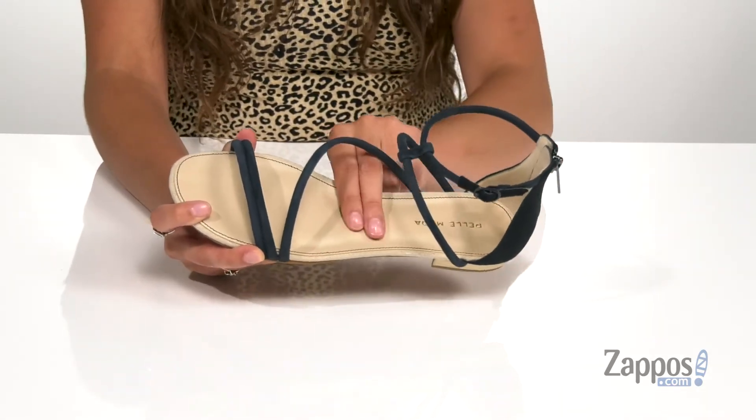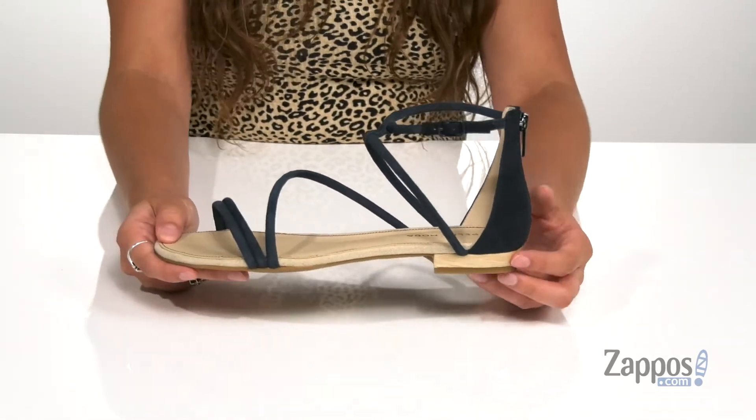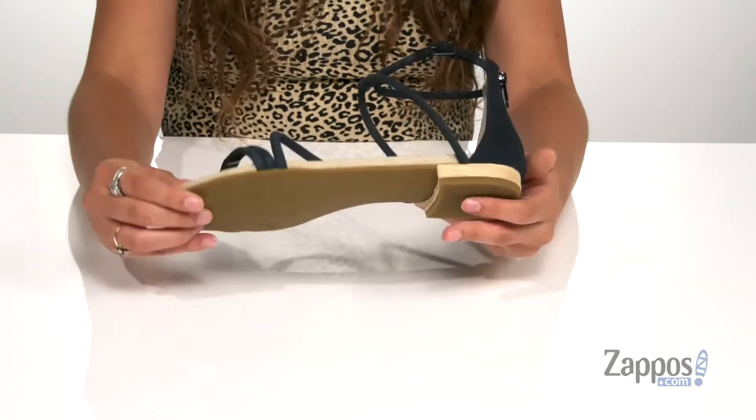There's a padded footbed for comfort throughout the day. There's a heel at the back to keep you supported. I also like that it has a faux wooden detailing in there — it's all on top of a rubber outsole that's lightly textured for traction.